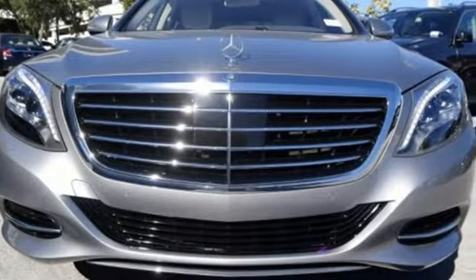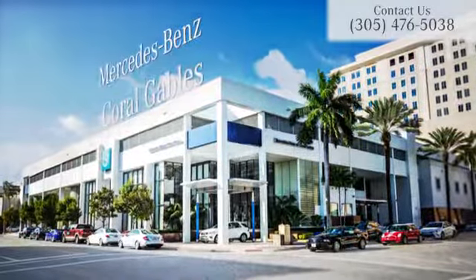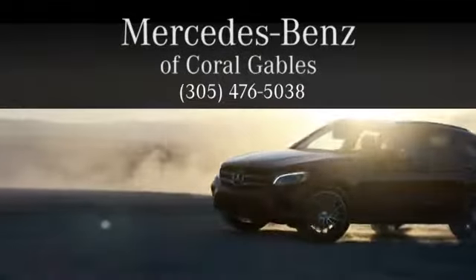Come in today and see it for yourself. At Mercedes-Benz of Coral Gables, we look forward to your visit and deliver excellence at every mile.